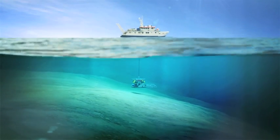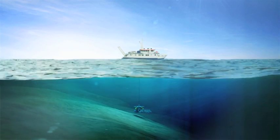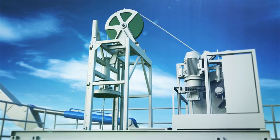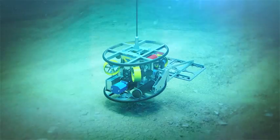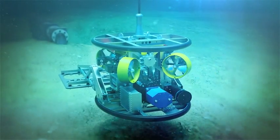Deployed vertically through the vessel's moon pool, the system relies upon the support vessel for forward propulsion. A heave compensated umbilical winch and combined LARS for its vertical control, with the onboard thrusters maintaining heading and fine adjustments to the lateral position.